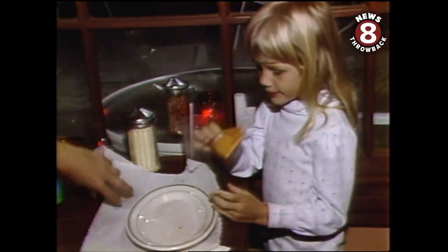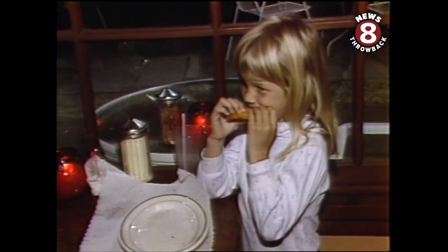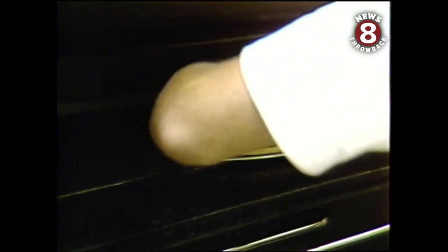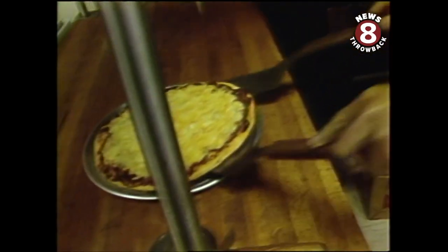Whatever the new Carino's lacks in content, they try to make up with enthusiasm. So if your pizza takes a little too long to get ready, console yourself with the thought that they're probably just throwing your first dinner away. For News 8, I'm the Unknown Eater.